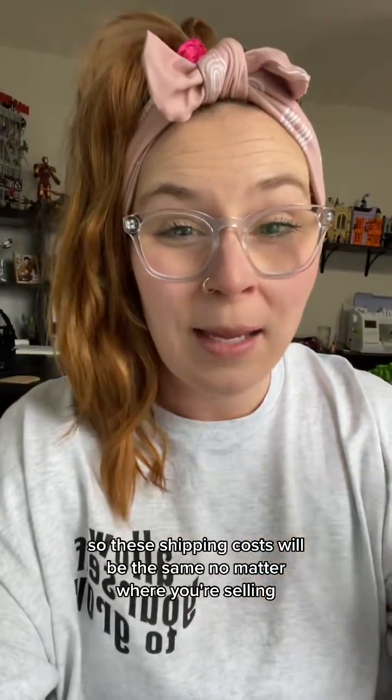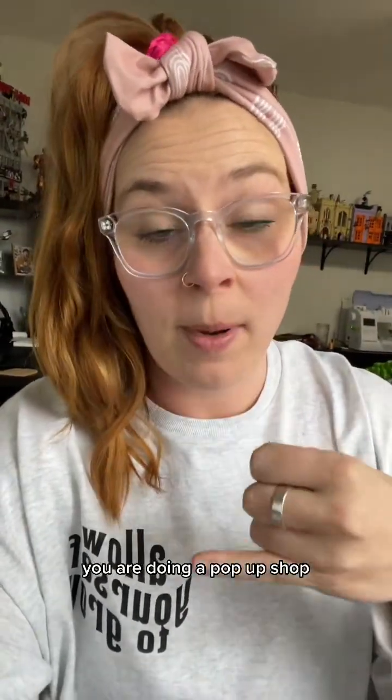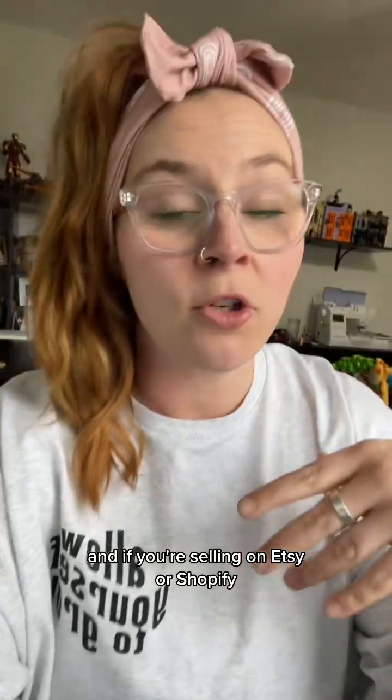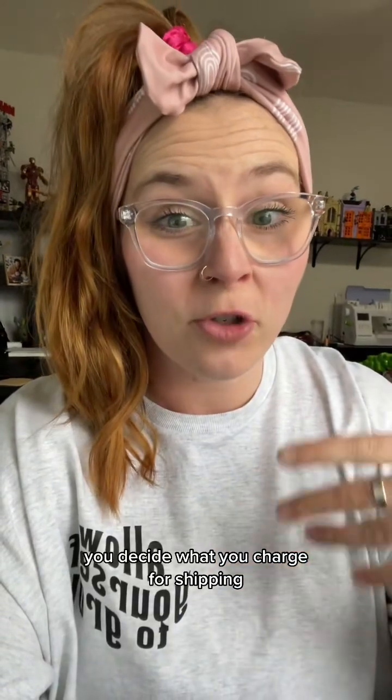These shipping costs will be the same no matter where you're selling — whether you're doing a pop-up shop, an Etsy shop, or Shopify. This is what this print provider charges for that item. If you're selling on Etsy, Shopify, or somewhere else outside of Printify's pop-ups, you decide what you charge for shipping.